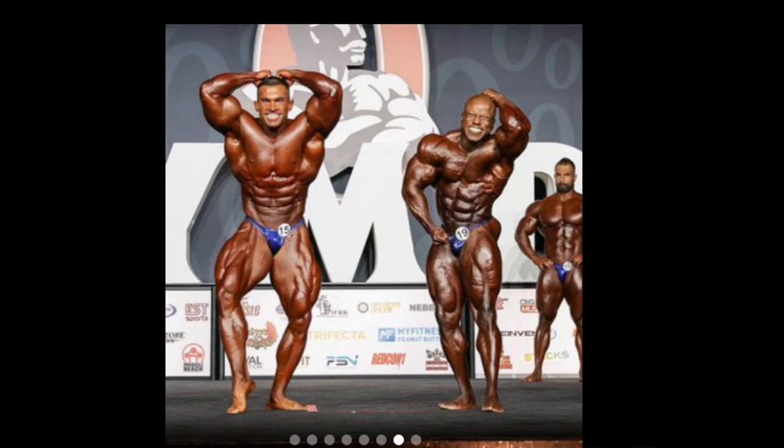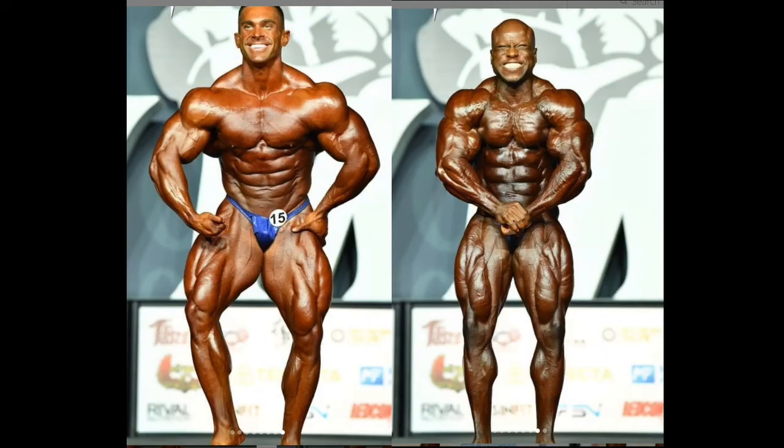I couldn't find high-quality photos of Clarita hitting the ab and thigh, so I'm using one from the first call-out on the Flex Magazine Instagram page. In the ab and thigh, I give this to Derek Lunsford. Clarita looks gnarly with all the detail, striations, and separation, but Lunsford looks much more dominant and aesthetic. He has a really good waistline and midsection — he can even hit a vacuum — whereas Clarita's waistline just isn't as refined.